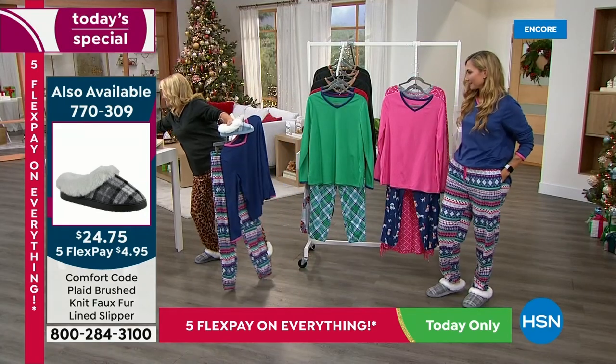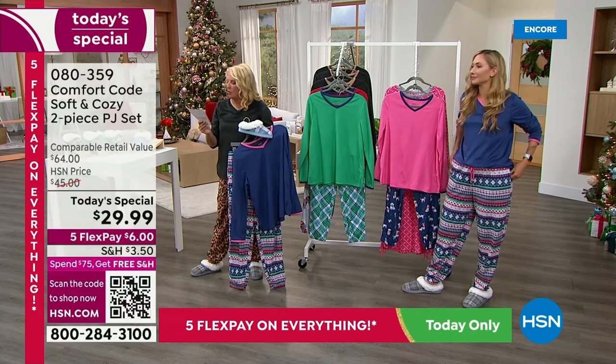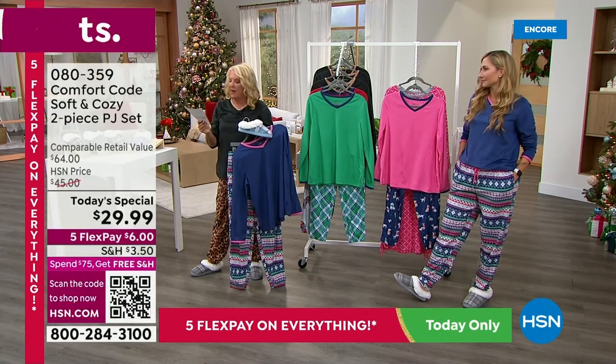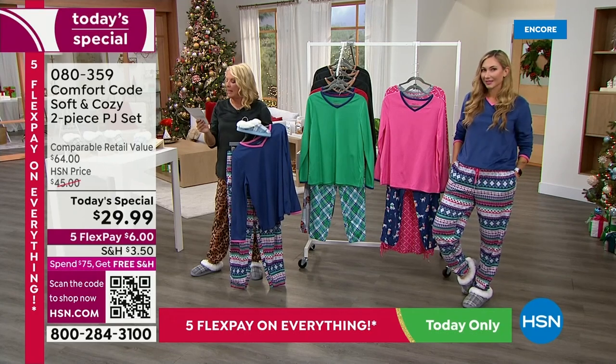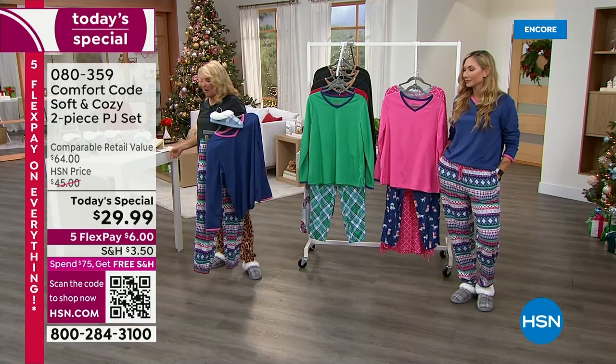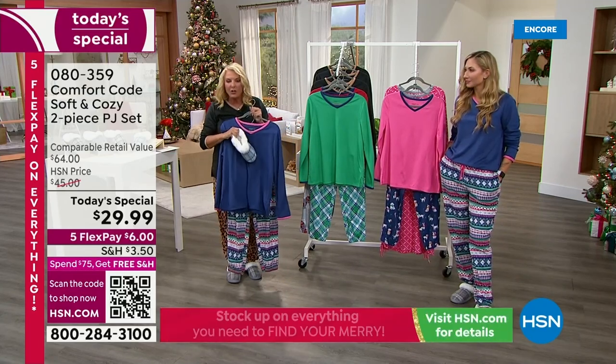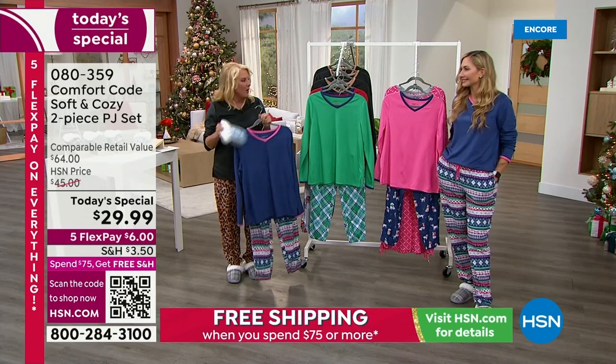Let me give you the sizes for the slippers. We have small, medium, large, and extra large. Small is size 5-6, medium 7-8, large is 9-10, and extra large is 11-12. I've got them in four different colors — just wanted to show you how cute they are to kind of wrap up the whole outfit.